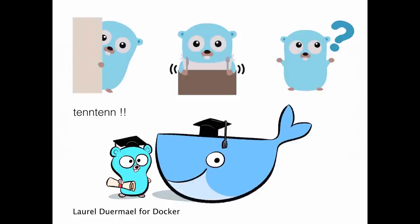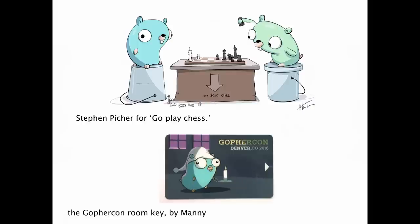This is some of my favorite gopher art by other people. 1010 is amazing. Laura Dermyle for Docker — she has this amazing way of making the gopher be the gopher. His proportions are all weird, but he's really in spirit the gopher. Every drawing she does of him is really cute. This is Steven Pitcher for Go Play Chess — that gopher on the left with the really funny slump and walleyes going on is just beautiful. And the gopher room key by Manny — I think it's Pharaoh — is dead-on perfect. Amazing. The keys, these guys are just great.